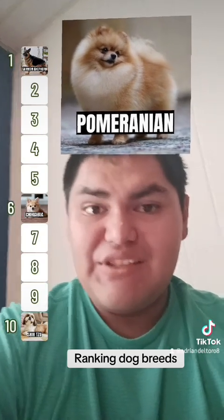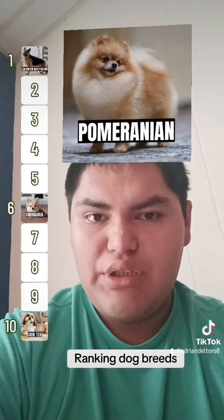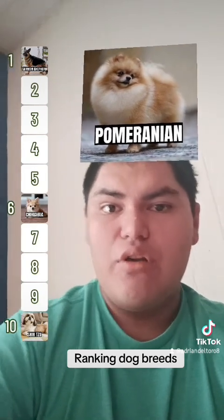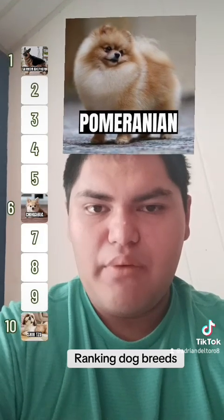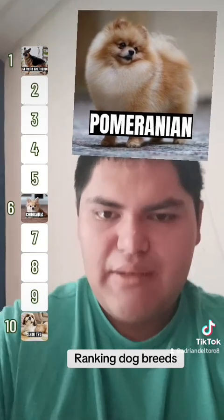Pomeranians — just like the Chihuahua and the Shih Tzu, this is a small breed of dog, unlike the German Shepherd which is a large breed. Pomeranians like to be carried around a lot.